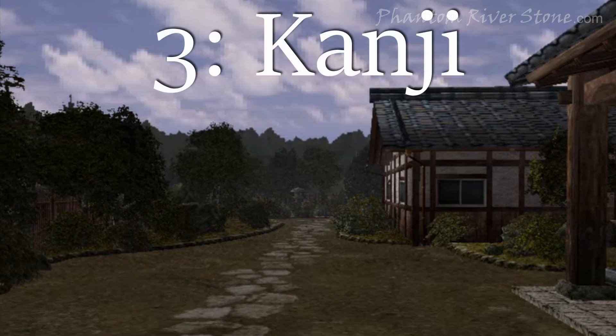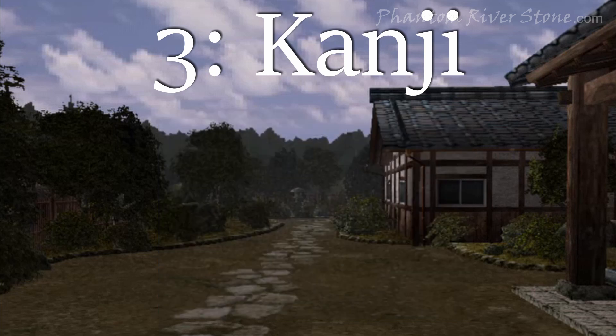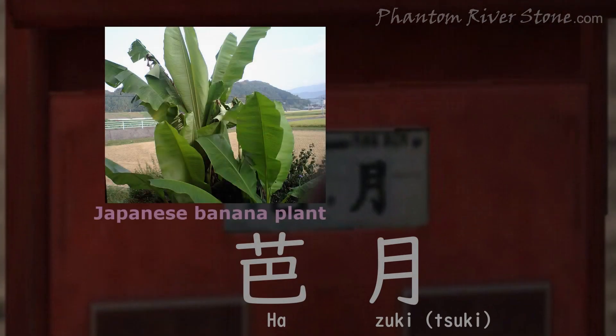The third kind of writing is the Chinese characters, or kanji. These were introduced to Japan from China over 1500 years ago. Their appearance tends to be rather complex, consisting of a number of lines or strokes. What differentiates the kanji characters from the other two kinds of writing is that they are ideographs. Each one represents a certain concept, or physical thing.